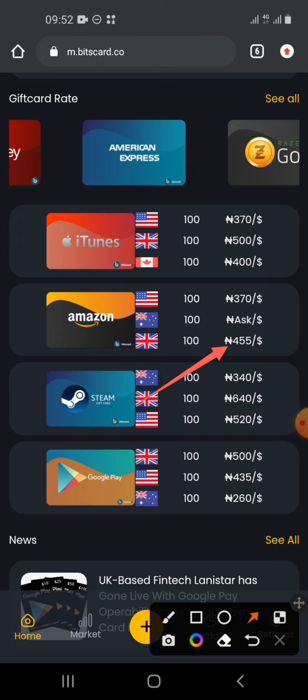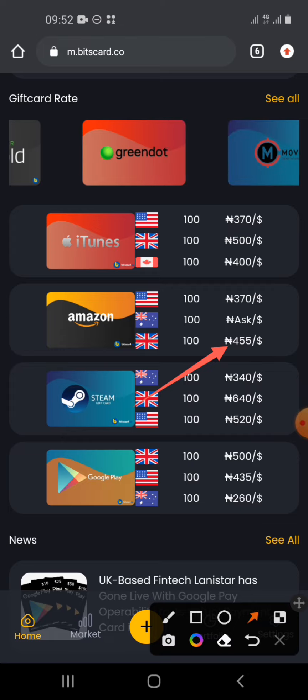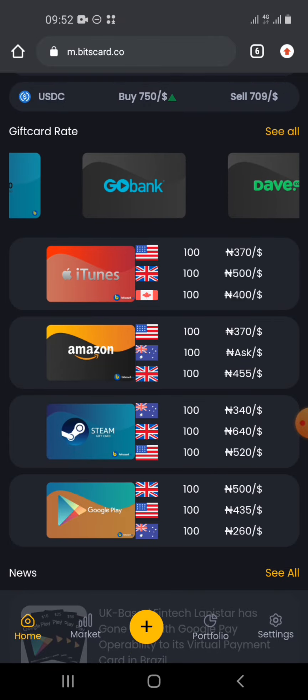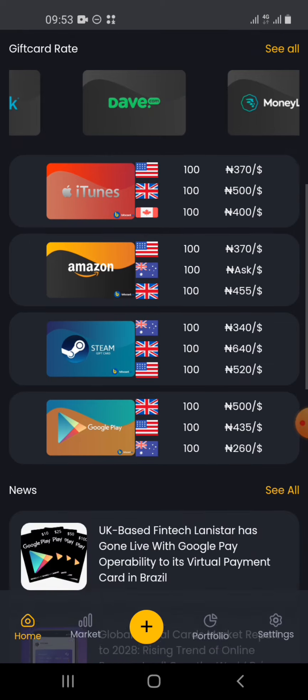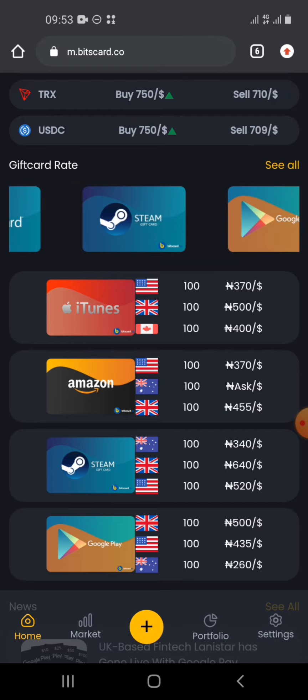When you buy an Amazon gift card at 455 naira and sell on a platform like Passfull or Coin Cola, you get one USDT in return. You can then resell that USDT for 720, 730, or 740 naira. Register on this platform, check out what they offer, and start buying gift cards.